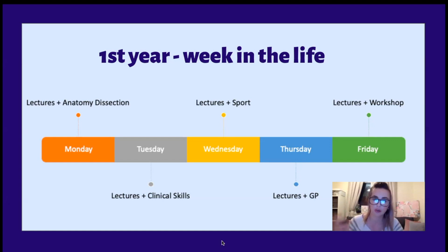On Thursdays, again lectures in the morning, and in the afternoon we do a GP program throughout the years — we'll have one GP specified to us and we go in and learn from different cases with them. Then on Fridays, lectures in the morning and then workshops — we might do an immunology workshop, a microbiology workshop, there's a vast difference and loads of different workshops based on whatever block or section we're on.